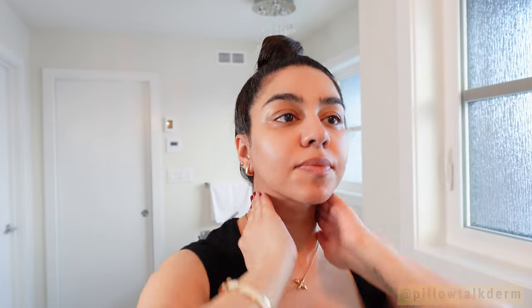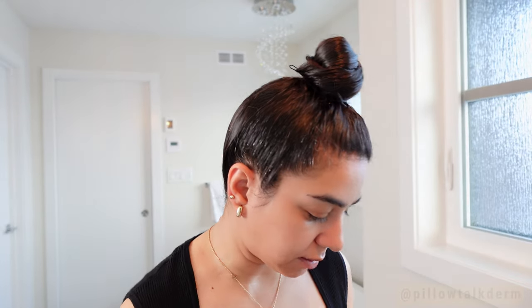I apply the eye cream on both sides, everywhere including my neck. I just recently discovered Dr. Idris, a dermatologist from the USA — I think she's Middle Eastern in origin — and she's amazing.